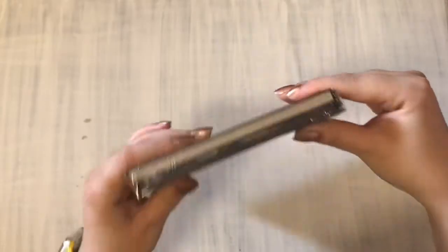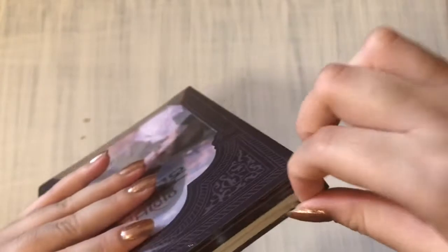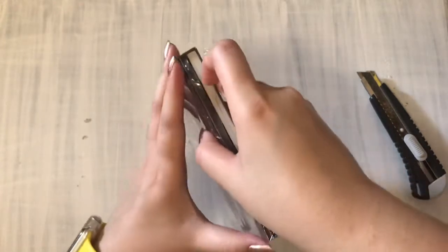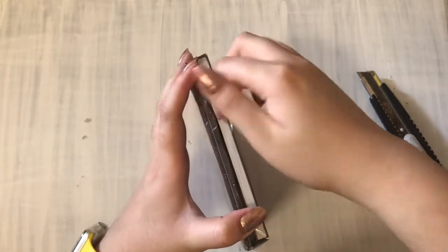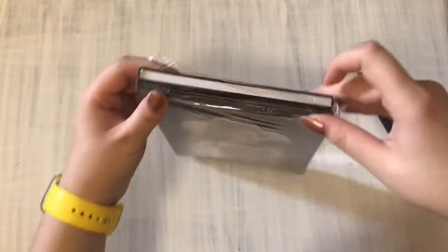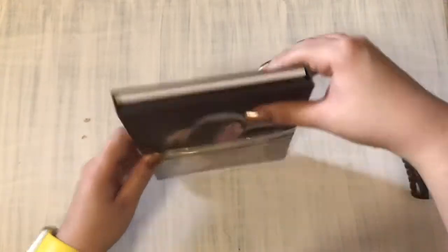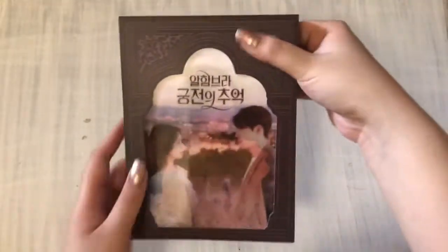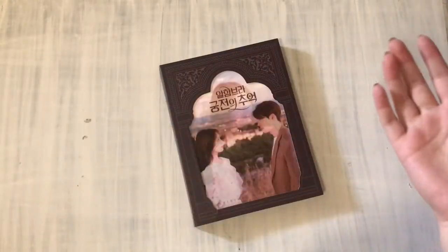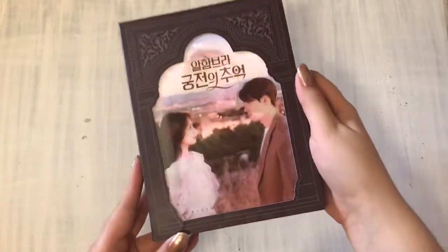This is Memories of Alhambra. I did get this because it comes with a photocard and a standee, though I wish it wasn't random. Because I feel like most of the people buying this for the photocard are probably Chanyeol fans. I don't know if there are Hyunbin fans — do actors' fans collect photocards and stuff? I can't imagine there'd be a lot to collect.